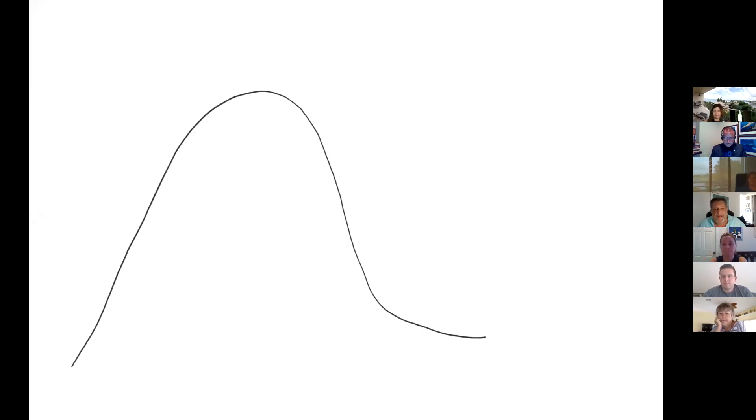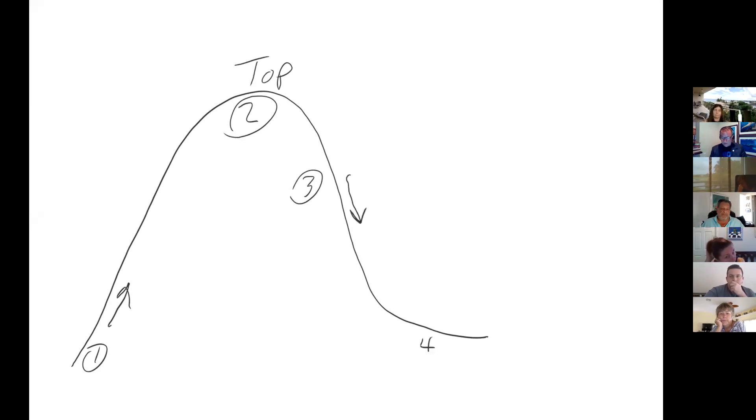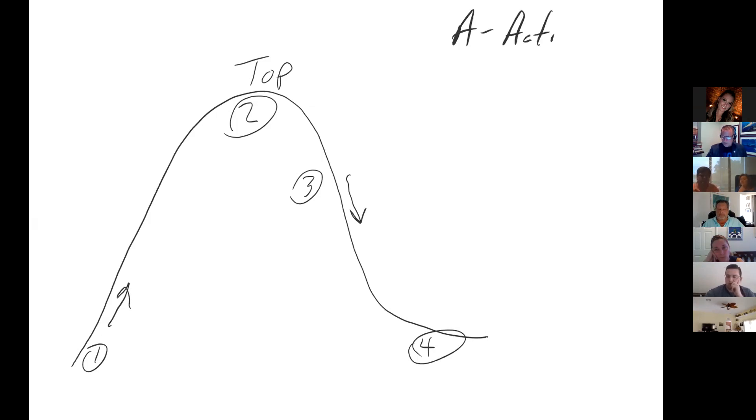So we have four stages of a real estate market. The market is either appreciating, we've reached the top or peak, we're in a depreciating market, or we've hit the bottom. What I want you to do as I'm talking is, in your local market, look by zip code or by city depending on the makeup of your market. The math formula to create a supply and demand analysis is active listings in a $50,000 price range — for example, $550,000 to $600,000 or $950,000 to $1,000,000.